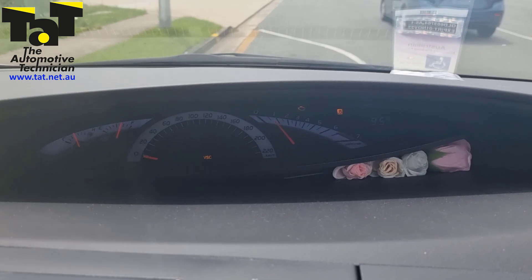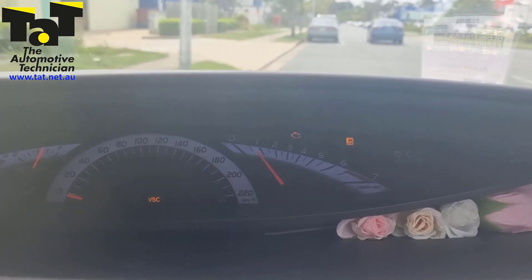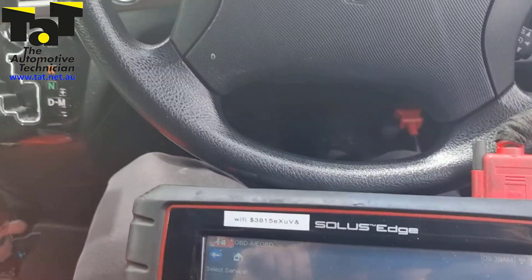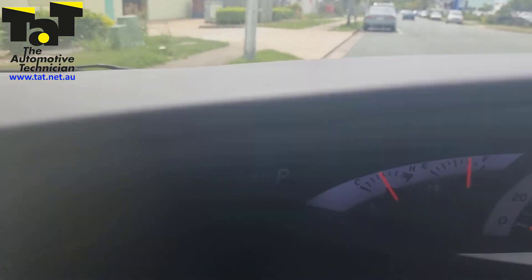Got this Tarago here. We can see we've got a check engine light on and there are the stability control lights that are on in sympathy for that. We're at about 130,000 kilometers on the clock.